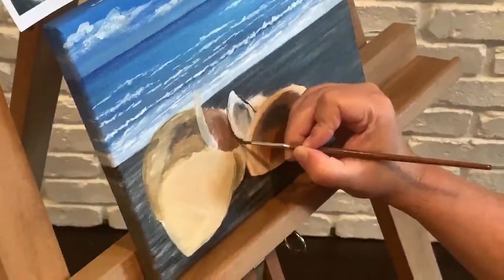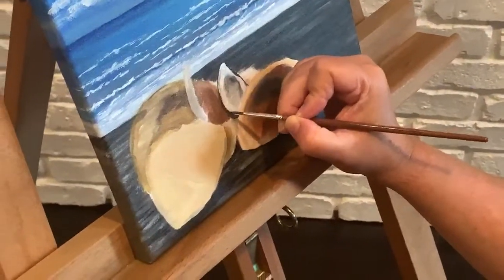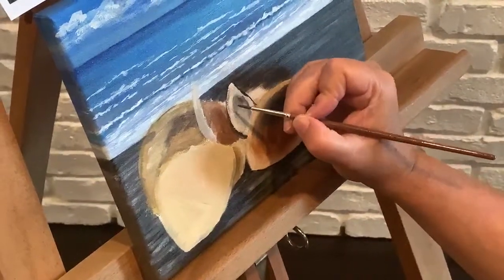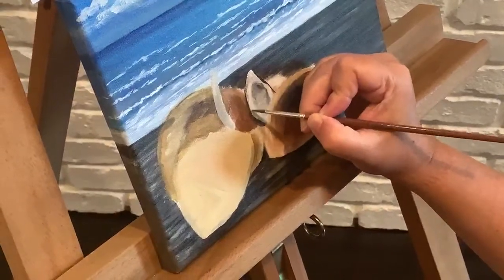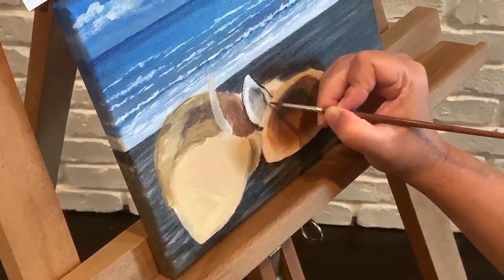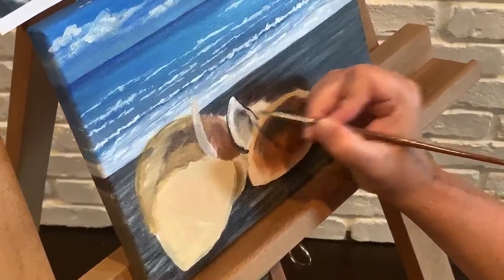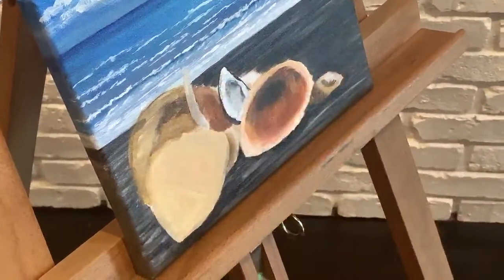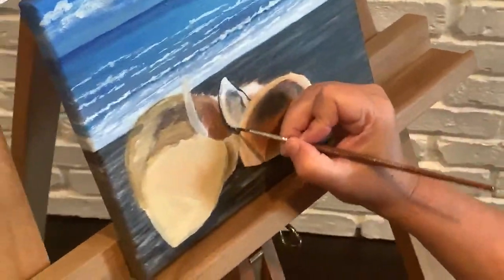At the studio at home we have two huge lights, each with four huge bulbs shining down on the painting from two different angles. We also have recessed overhead lights. The place is lit up like a Christmas tree — you can see very well. But here, here's my mood lighting in the lobby.